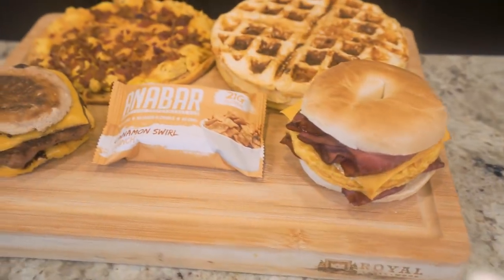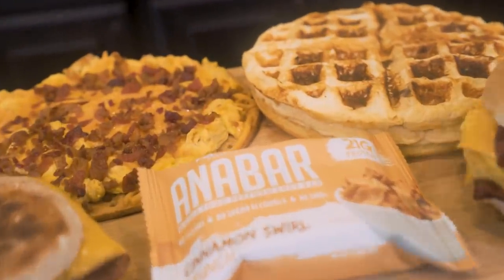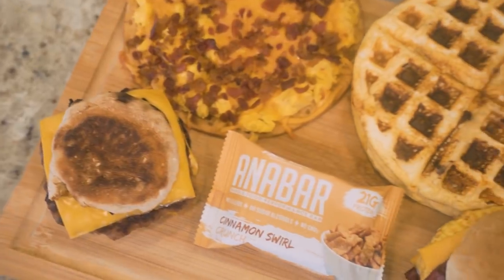You guys sounded off in the comment section and told me you wanted to see more meal plan videos. So today I'm going to show you just how easy it is to follow a meal plan that's going to help you lose weight, build muscle, and keep you shirtless by the pool this summer. We're going to go through the whole thing meal by meal, with the macros, calories, and full breakdown — and just how delicious this whole process can be. We're going to be eating breakfast all day long.